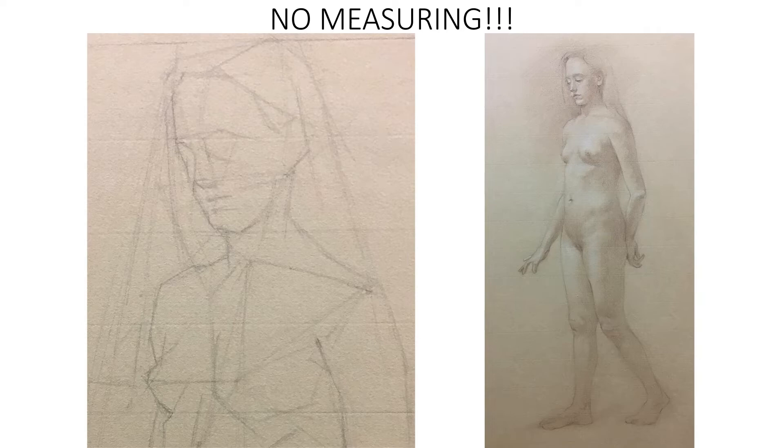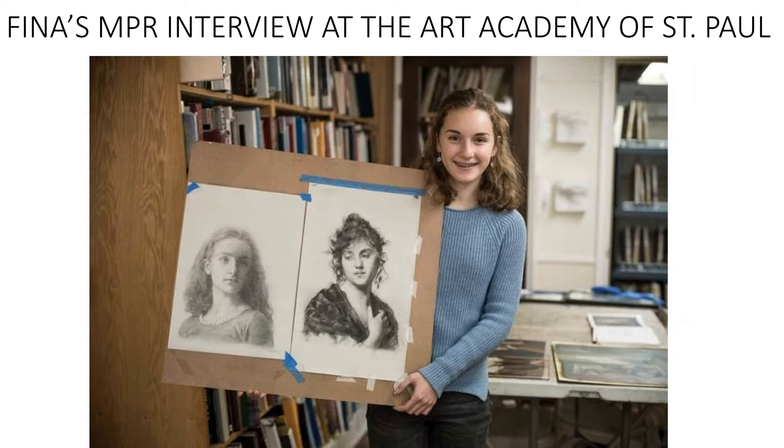One thing really encouraged at our school is no measuring. This whole preoccupation with measuring at schools — we really avoid it. Here is the third or fourth figure drawing Fina ever did from life — just a beautiful figure drawing. Fina has been taught to do basically visual pinball: bouncing around, looking for big angles, doing as little measuring as possible. Here she is, shown at her MPR interview showing off her first really involved copy and her finished self-portrait at age 13, taken at our school.